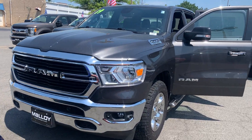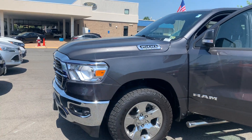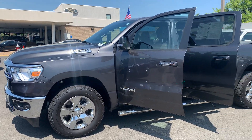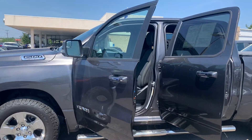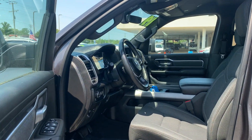This is the pre-owned 2019 Ram 1500 Bighorn Lone Star Truck Crew Cab. The color is granite crystal. There's been two previous owners with no accidents, and 34,638 miles are on it.